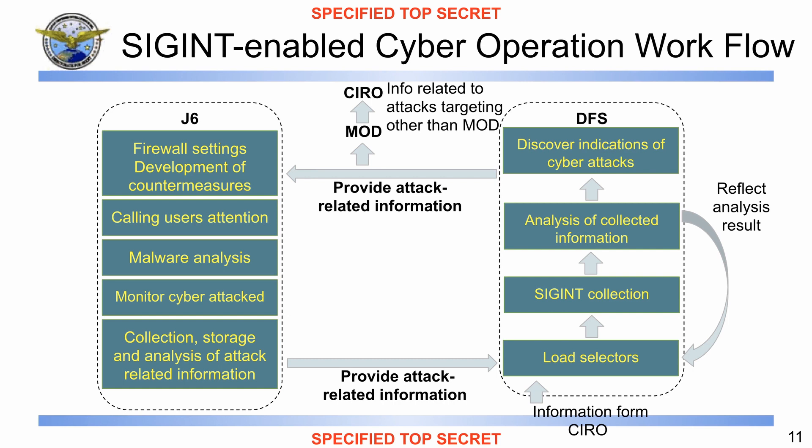This is an important slide and I want to add two more things not explained in the speaker notes. First, CIRO — the Cabinet Intelligence Research Office of Japan — is mentioned, and we can see that DFS is also receiving information from this channel. Second, when the DFS provides attack-related information back to J6, if that information is not related to the Ministry of Defense, it gets escalated to the CIRO, who takes care of this information and treats it accordingly.